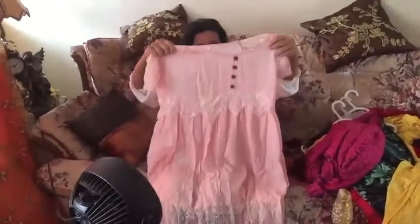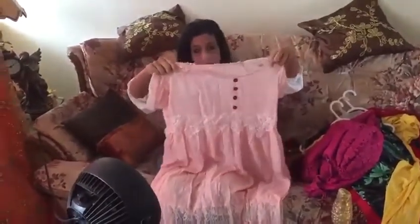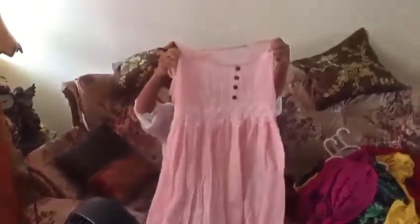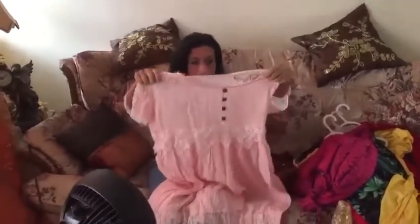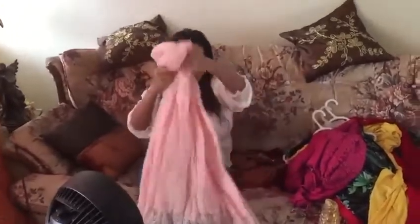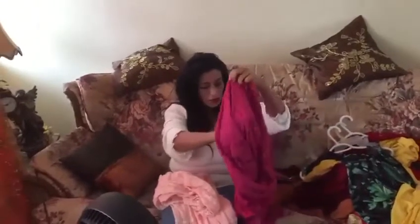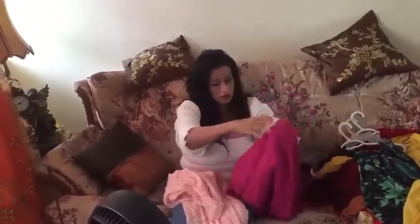I actually wore this one day this summer and it was really really hot, but it was very cool to wear. It's quite pretty — it looks very lacy. It fit perfectly and it was quite nice. This is my pink — well, kind of a peach color — lacy dress. In no particular order, that's beautiful.